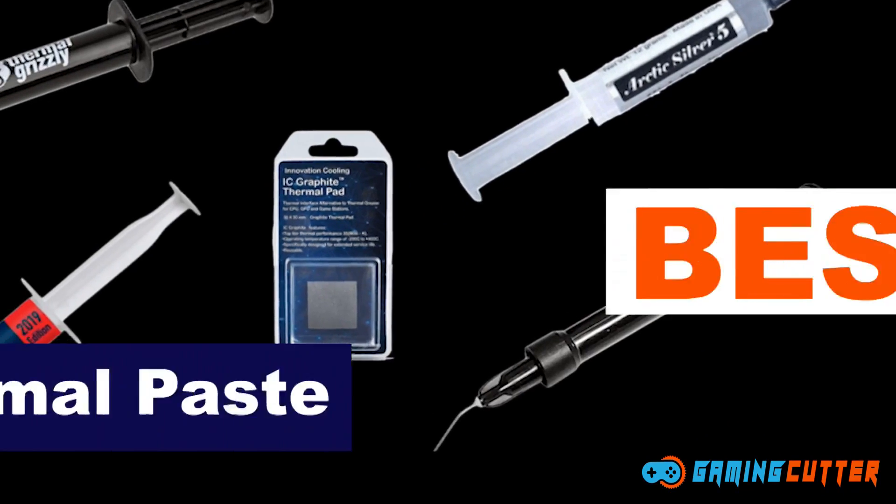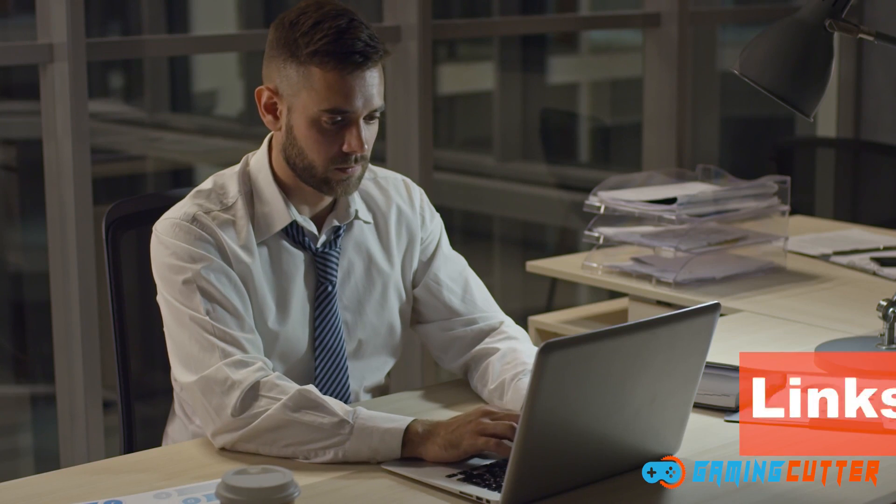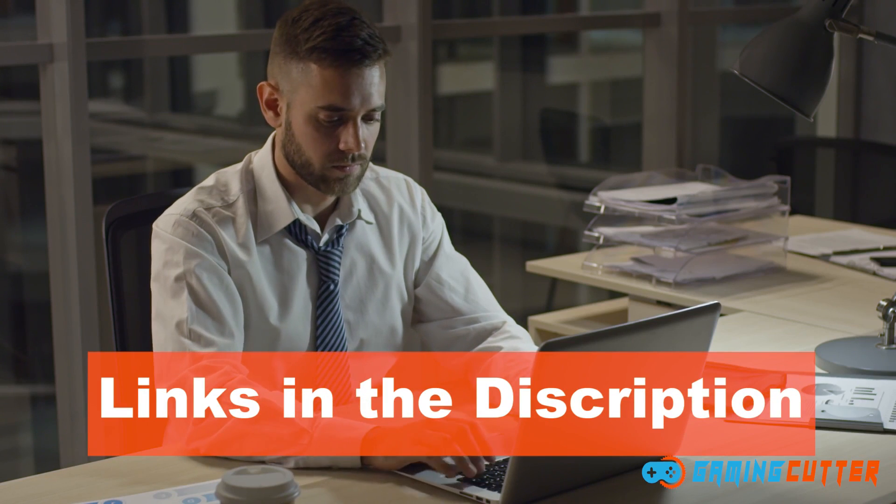So here we have compiled a list of the 5 best thermal pastes for you. You can find links for all of the mentioned products in the description of this video. If you want to know more about these products, you can check the detailed article on this topic by visiting the link in the description. So without any further ado, let's get started.